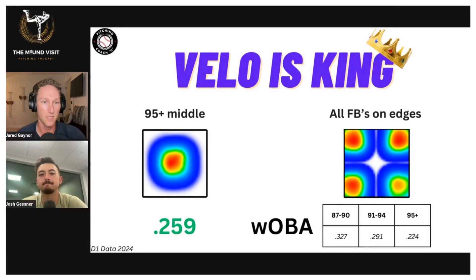This is Division I baseball this year. This heat map here — for those of you not watching on YouTube, I am showing a heat map of all 95-plus miles an hour pitches right down the middle in 2024 in Division I baseball. The weighted on-base average, or WOBA, was 259.